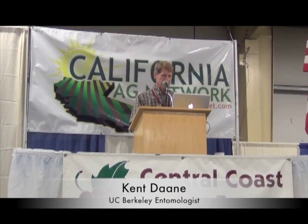One of the seminars featured Kent Dane, an entomologist with UC Berkeley, who discussed how to maintain control of grape leaf roll virus and red blotch disease in the vineyard.